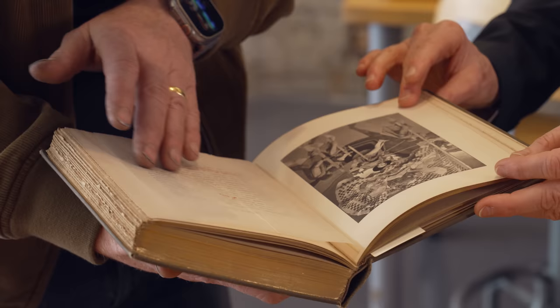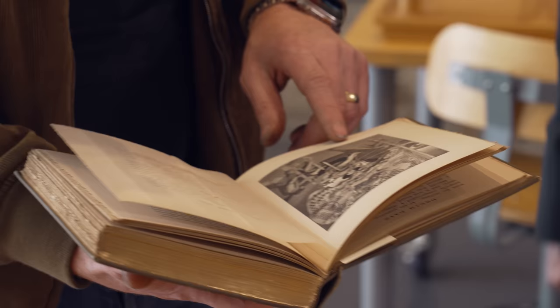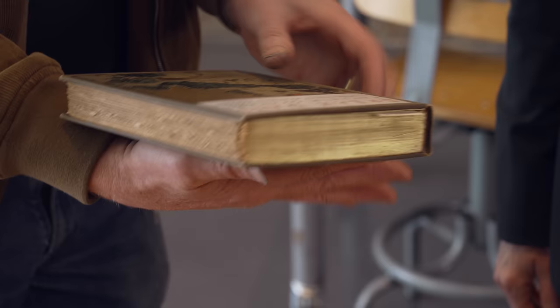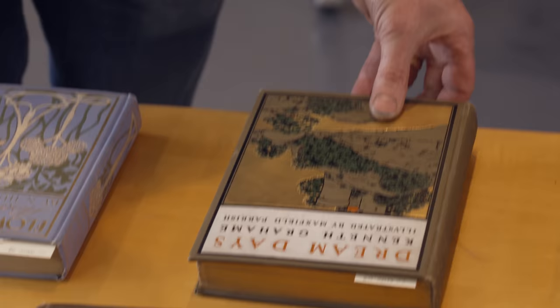These would have been your deluxe bindings. This actually looks almost like a composite photograph. The printing is just extraordinary - this is definitely a deluxe edition.